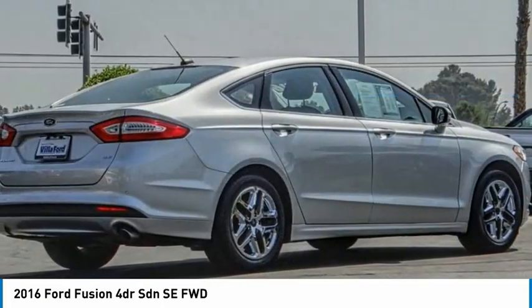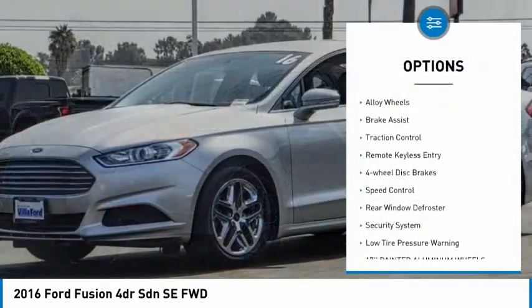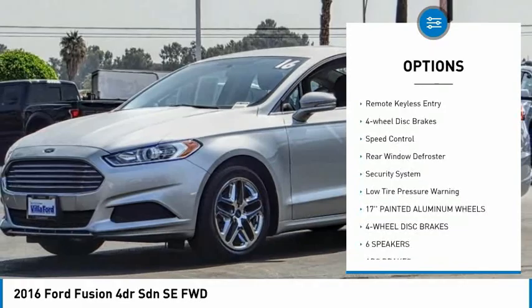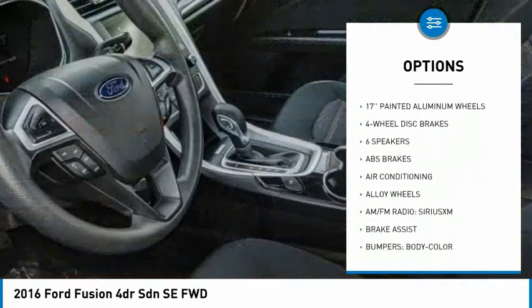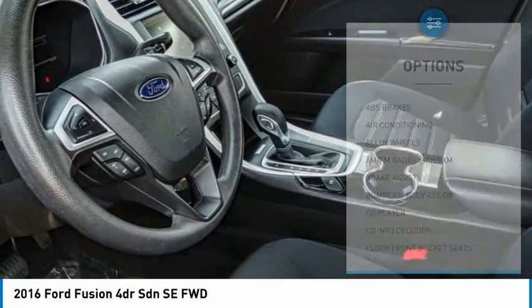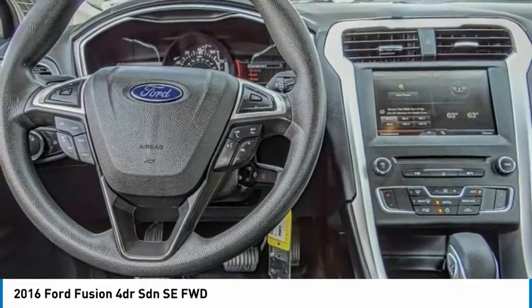Here are some of this vehicle's great options: electronic stability control, alloy wheels, brake assist, traction control, remote keyless entry, four-wheel disc brakes, speed control, rear window defroster, security system.